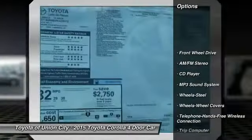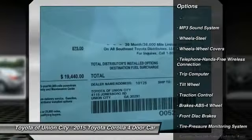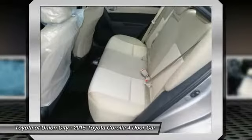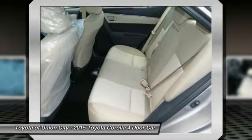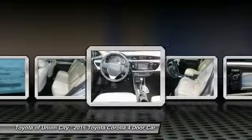Anti-lock braking system, traction control, Bluetooth wireless data link for hands-free phone, front air conditioning, power steering, AM/FM stereo radio, FWD, rear defrost, child safety locks, trip computer.